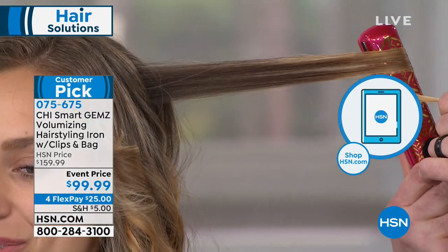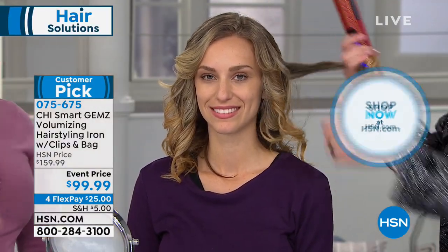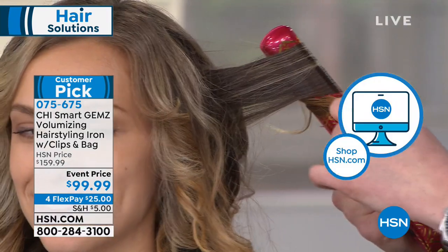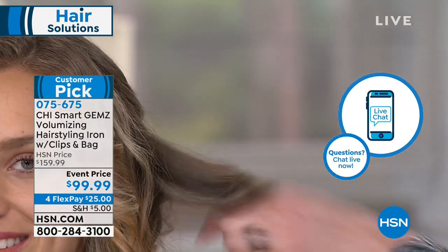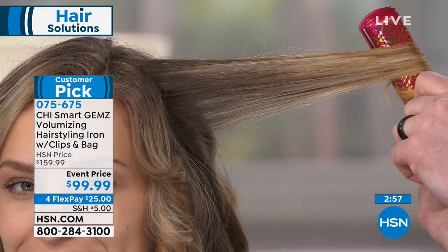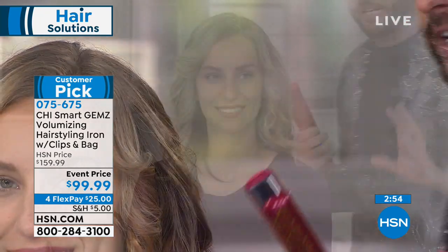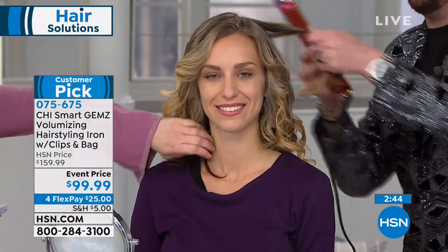The problem is that most of us don't know how to do what professionals do at the salon. We spend all this money, leave the salon, maybe it lasts a day or two, then we can't recreate it. You've got to buy the right tools. As stylists, the number one concern is how to recreate that salon-wearable look every day. Chi's research and development team has figured it out — with our patented technology, titanium zirconium plates, and nine-foot swivel cord. 2019 is your year. Wake up every morning with beautiful hair days and go out and conquer the world.